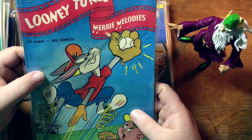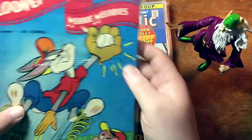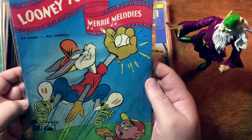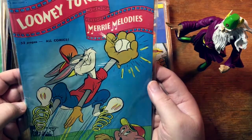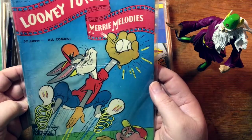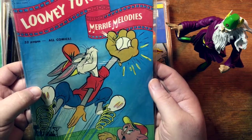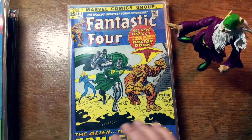Looney Tunes — not sure what issue number this is. Somebody thought it was a Very Good Plus. I will be the judge of that. These Looney Tunes books don't go for anywhere near their book value on eBay — that might end up being like a $10 or $12 book, maybe as high as $20. But that's a lot less than its book value. So that might be a good book to flip — send it to CGC.